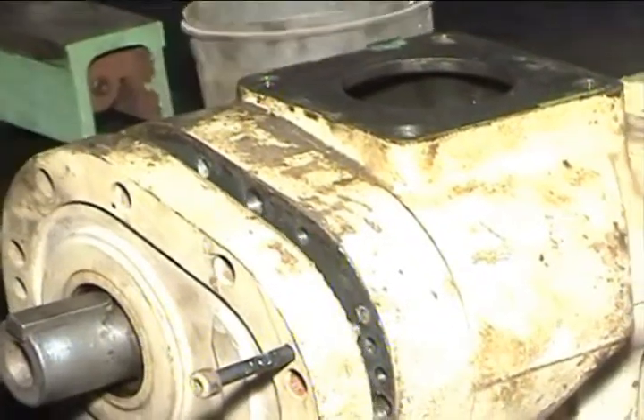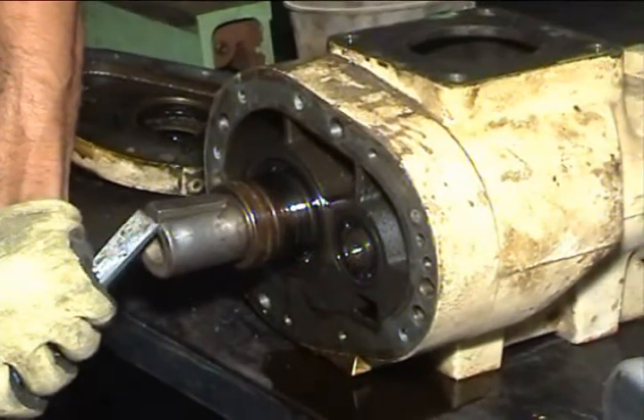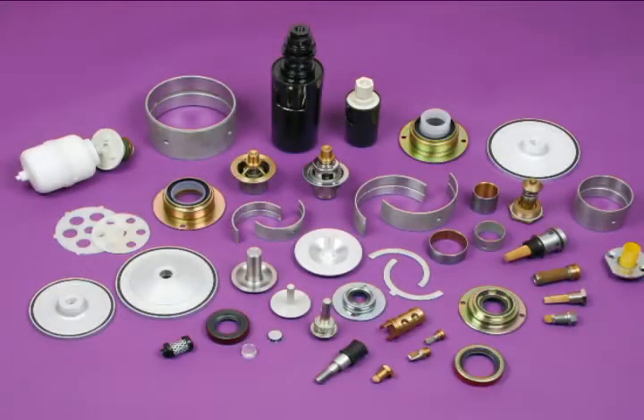We also perform critical processes like metallizing of discharge plates and shafts, among a few. We at MR Group of Companies cater to all air compressor needs.